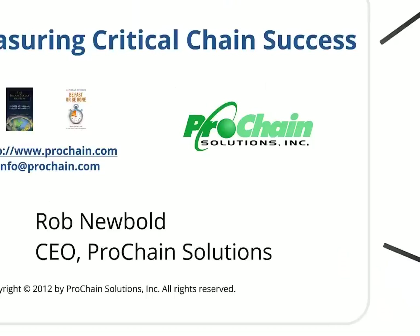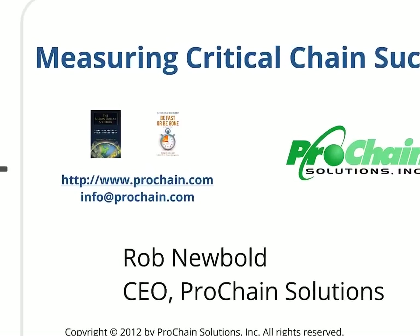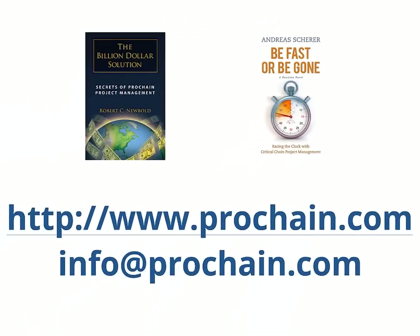Do you feel urgency to have more successful projects? Are you interested in finding out whether Prochain will work for you? You can look for our books — The Billion Dollar Solution and Be Fast or Be Gone — visit our website at www.prochain.com, or contact us at info@prochain.com. You can also subscribe to our YouTube channel, Prochain Solutions. We expect to be creating more videos soon.